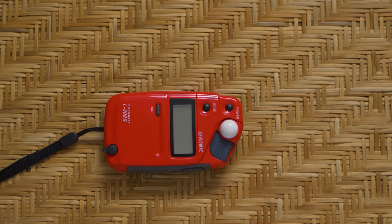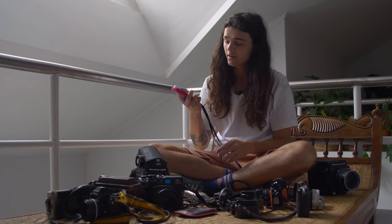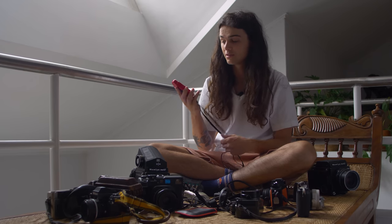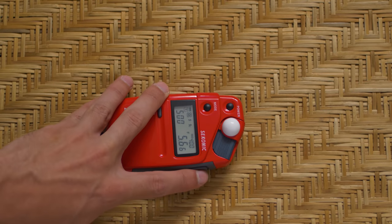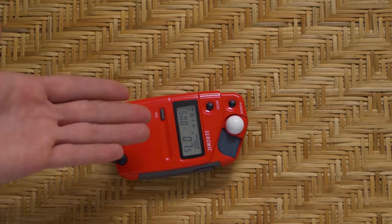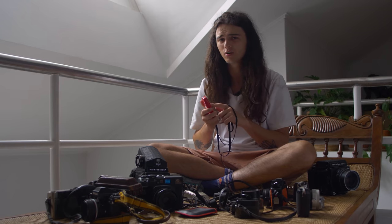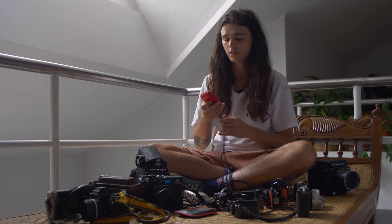I can talk about some things that aren't camera related as well, like this iconic L308S light meter that I have, which I got when I bought some strobes for free. It's mainly pretty and I don't use it. It does have some functionality beyond my main light meter, which is the L308B — it remembers settings and I think you can make it do shutter priority instead of aperture priority as well, but I haven't used it frequently enough to know that.